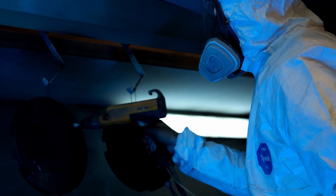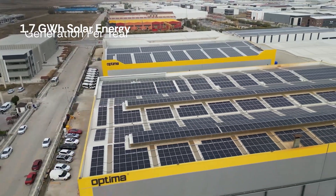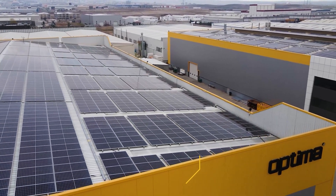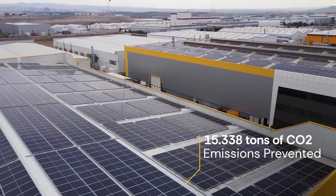Furthermore, as part of its commitment to environmentally friendly manufacturing practices, Optima has implemented a 1.7 gigawatt-hours capacity solar power plant on the roof of its factory, contributing to the prevention of 15,338 tons of CO2 emissions.